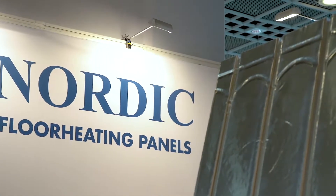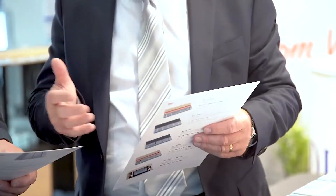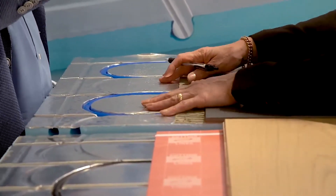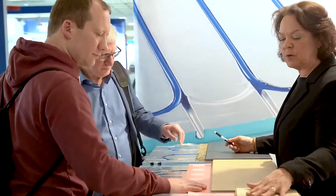We also have one panel that takes care of everything you need for heated flooring. We have the return cut in the same panel, so when the plumber goes out to the customer, they can see how many square meters are needed, then add 10% for small rooms or 5% for bigger rooms, and everything works with the same panels.